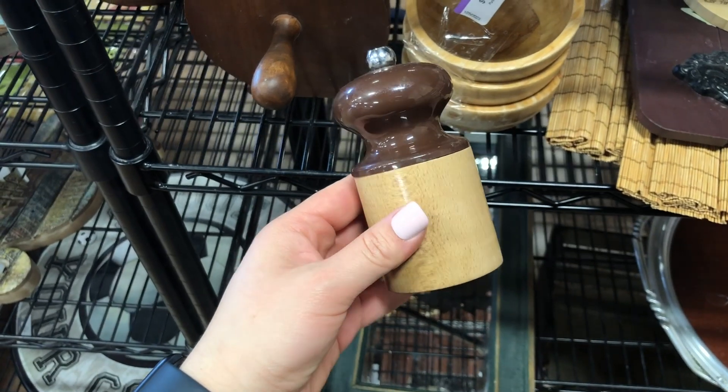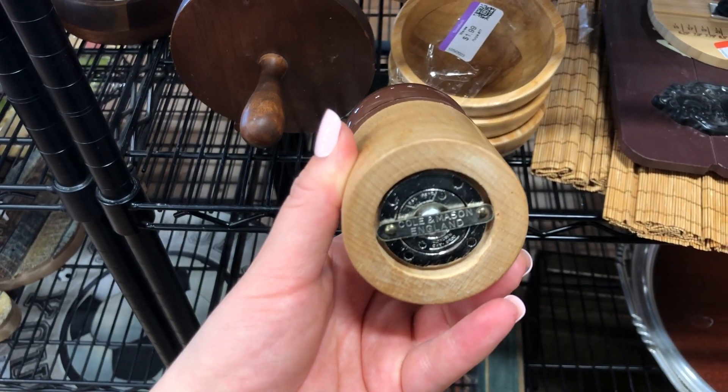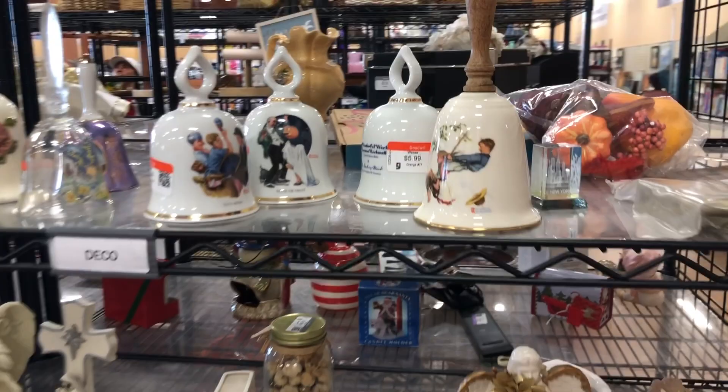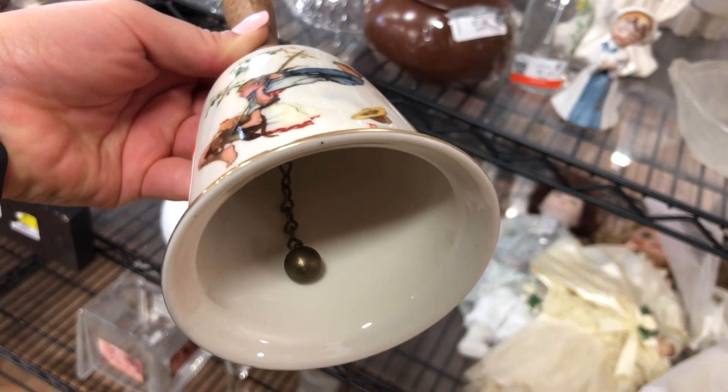I found these coal and mason salt and pepper grinders. These usually retail for about $25. As I was looking through these little trinkets, I spotted these Gorham 1980 Norman Rockwell Bells. These vintage bells will look so cute on a bookshelf or even in a nursery.